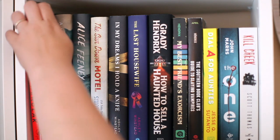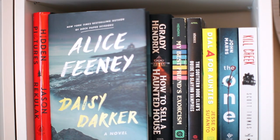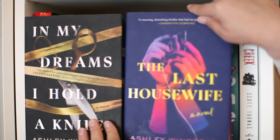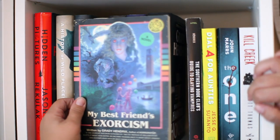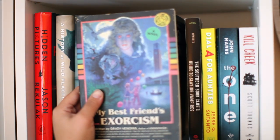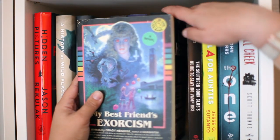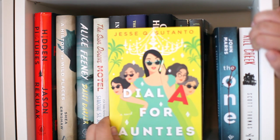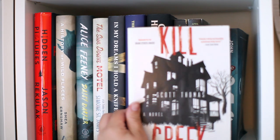Moving on to more thrillers: Hidden Pictures by Jason Rekulak, A History of Wild Places by Shea Earnshaw, Daisy Darker by Alice Feeney, The Sundown Motel by Simone St. James, In My Dreams I Hold a Knife and The Last Housewife both by Ashley Winstead. Grady Hendrix novels — How to Sell a Haunted House, My Best Friend's Exorcism (this is the only copy I'll own — it's literally like a VHS 80s blockbuster one, it's amazing), The Southern Book Club's Guide to Slaying Vampires. Also File Under 49 for Aunties by Jesse Q. Sutanto, The One by John Marrs, and Kill Creek by Scott Thomas.